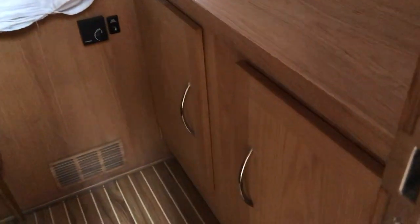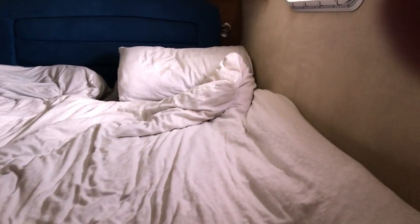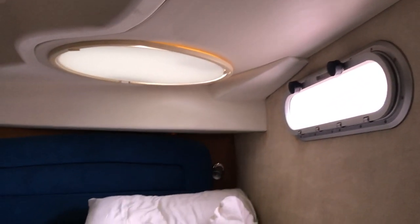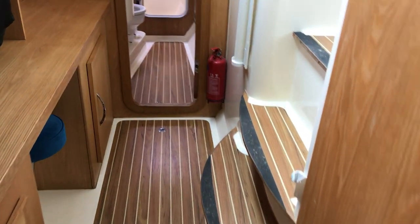Going up now into the port aft cabin, which serves as the main cabin. There's a nice covered unit there, and one full-height locker behind the door too. The port aft cabin has its own port light and hatch, plenty of room, a headboard, stowage, a shelf, and a TV mount.